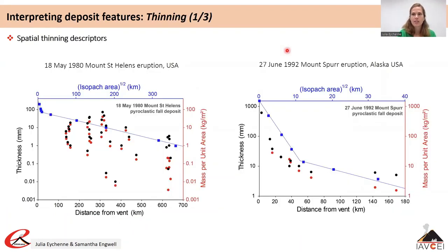Up until here we have explained how to describe key features of fall deposits and tephra and how these features are related to the dynamics of the eruption. Now we are going to explain how some parameters can be used to interpret and quantify eruption dynamics. The first key parameter is the spatial thinning of fall deposits, which is the rate at which the thickness of a fall deposit decreases away from the vent.